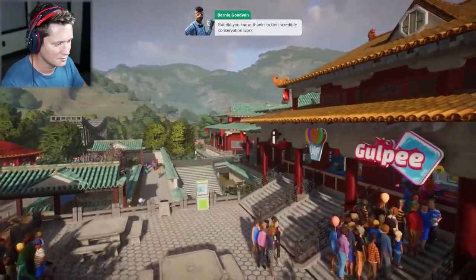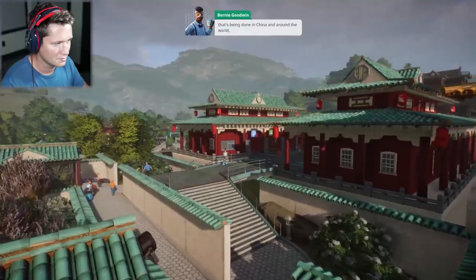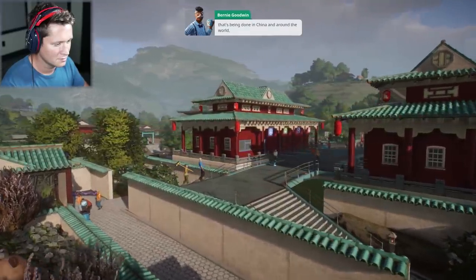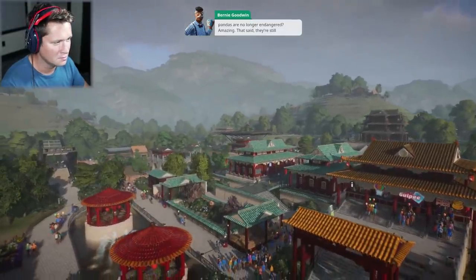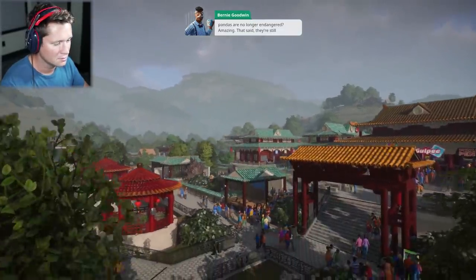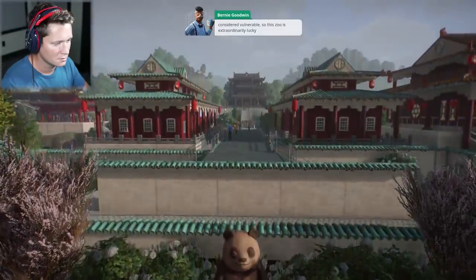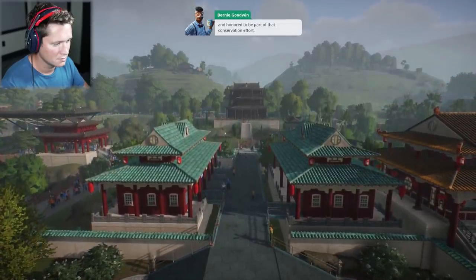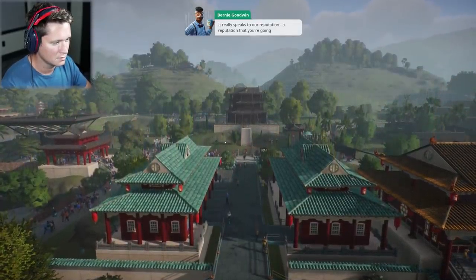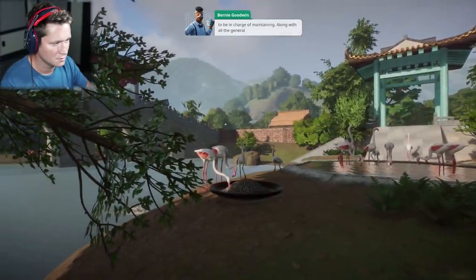But did you know, thanks to the incredible conservation work being done in China and around the world, pandas are no longer endangered? I didn't know that. That's good. Amazing. That said, they're still considered vulnerable. So this zoo is extraordinarily lucky and honored to be part of that conservation effort. It really speaks to our reputation.